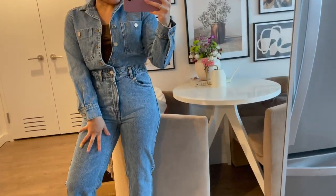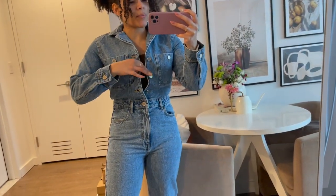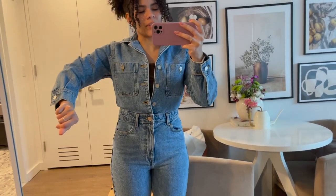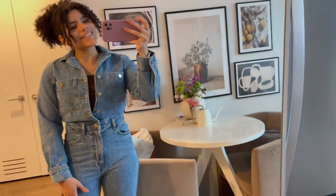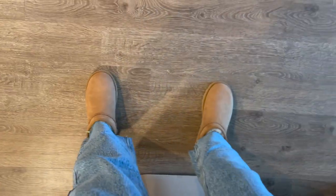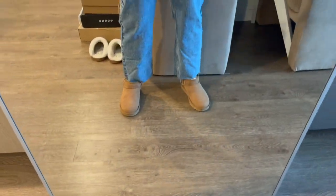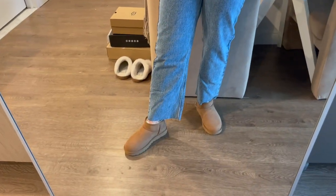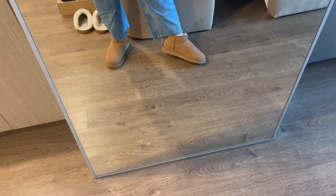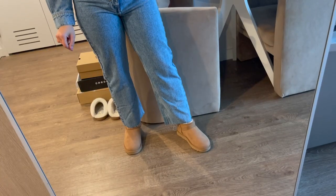I'm so relieved — the denim jumpsuit fits and it looks so good! I just kept it open but you could also close up the buttons and style it different ways — roll up the sleeves. I just love love love how this looks. Here are the Uggs — they actually feel pretty roomy to my surprise but they're very cute. I'll be getting so much use out of these, wearing them with high ruched socks and leggings.